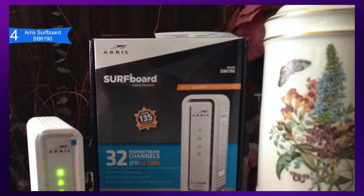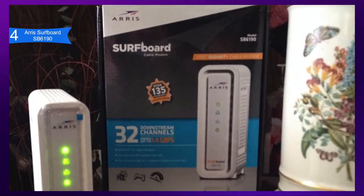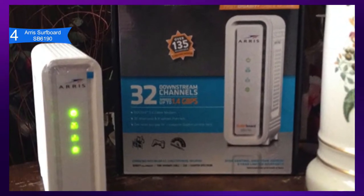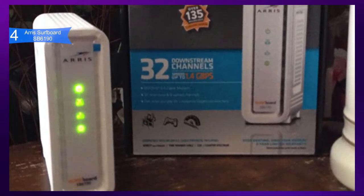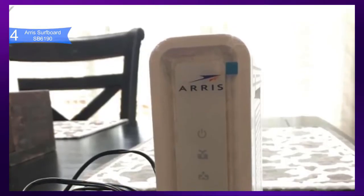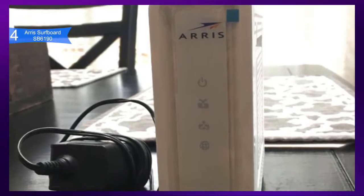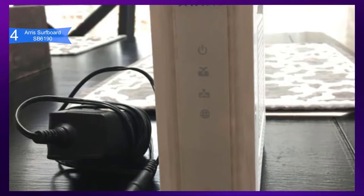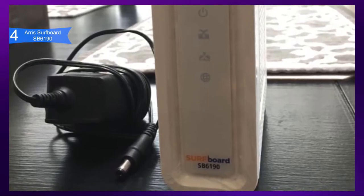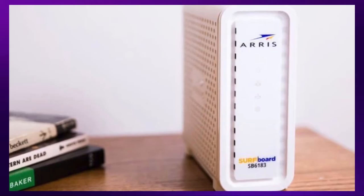Pros for this product include fast performance, with 32 download and 8 upload bonded channels reaching download speeds up to 1.4 GB per second and 262 MB per second upload speeds. Good compatibility supported on Comcast Xfinity, Spectrum, and most other US cable internet. Great for many users, as the higher download and upload speeds enable many people to stream UHD video and play online games simultaneously with no problems. A con is the Intel Puma 6 chipset, which is prone to high latency under certain circumstances. Overall, the Arris Surfboard SB6190 improves your internet speed, data transfer rate, and performance immensely. If you want the best mid-range modem, the Arris Surfboard SB6190 is the best option for you.